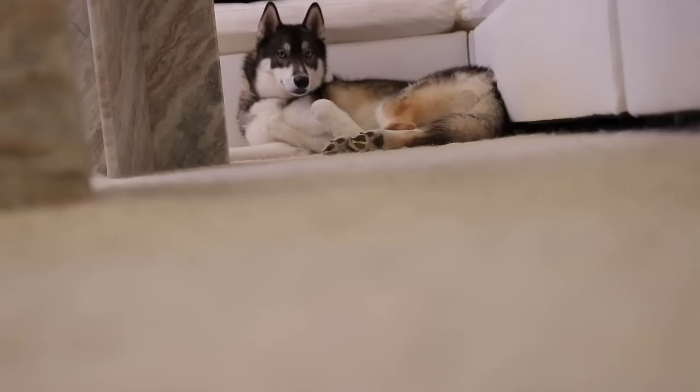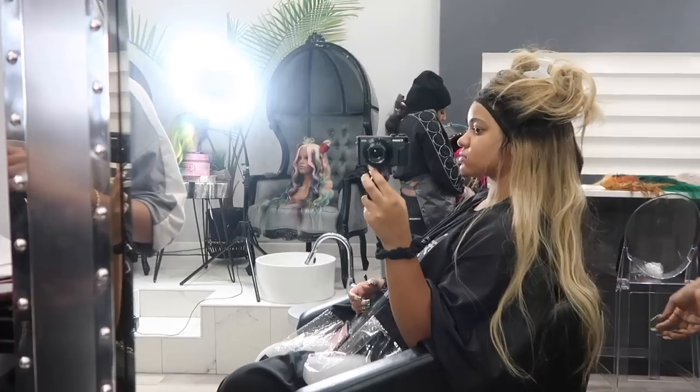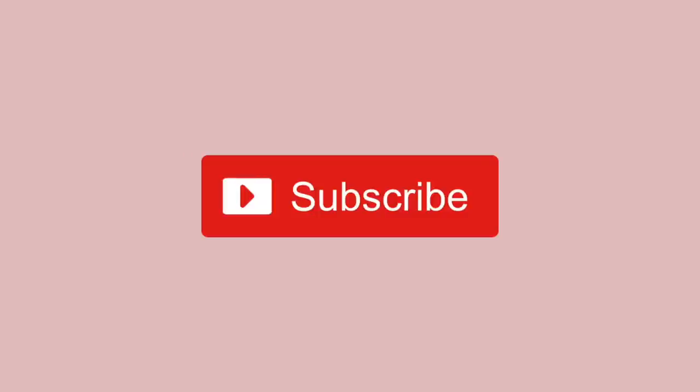Welcome back everyone. I am so excited — guess what? We're doing another self-care video. This is not going to be a girl chat. This is going to be a product look, and we're going to do essentials for a first date.